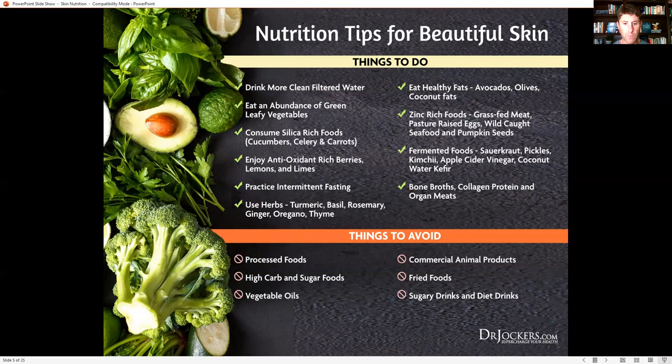Using herbs like turmeric, basil, rosemary, ginger, oregano, and thyme is also beneficial. These are great antimicrobials that reduce inflammation and oxidative stress in the body, and they actually turn up autophagy as well — helping break down older damaged elastin and collagen fibers and recycling those components to build new, healthy, vibrant, stress-resilient elastin and collagen tissue to support healthy skin.